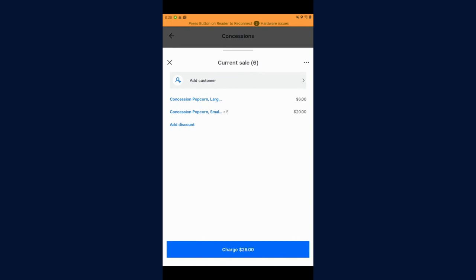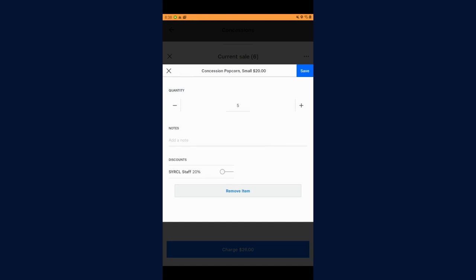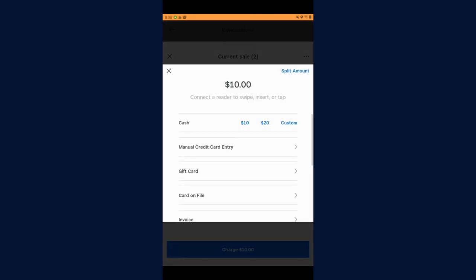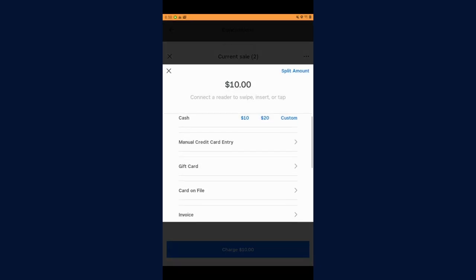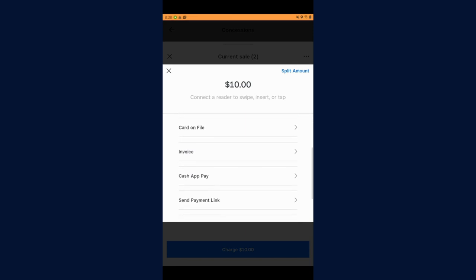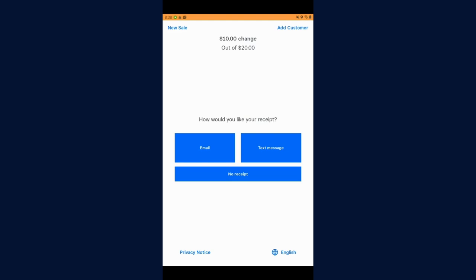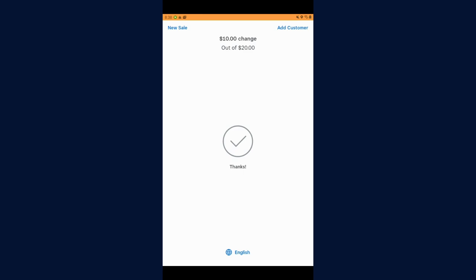This is the final menu. You'll see they've ordered some popcorns — larges and smalls. But actually they changed their mind midway through the order and they'd only like one instead of four, so we just edited that by holding it down. Now they're ready to pay. You can see all of our different payment options. For the most part we'd love to take cards, but cash and paying with a QR code via Apple Pay or Google Pay is also an option. Let's say that they give us a $20 bill — it'll tell us $10 change out of $20 that we owe them. They wouldn't like a receipt, so we can just press no thanks and go to new sale.